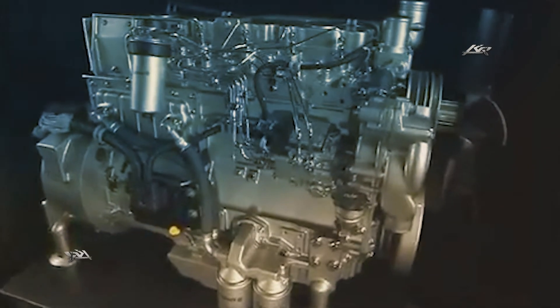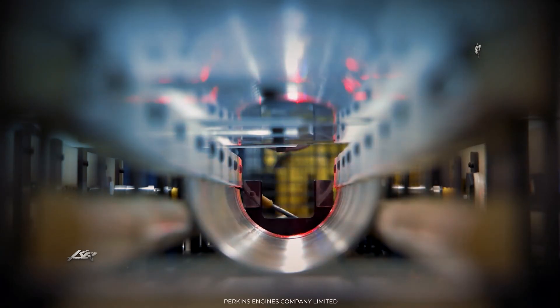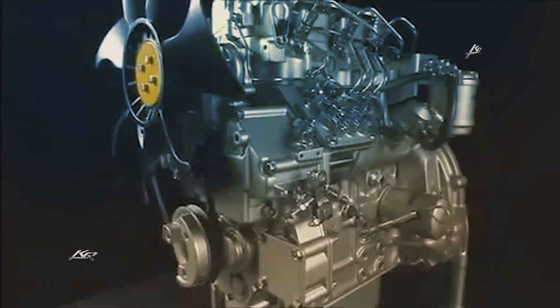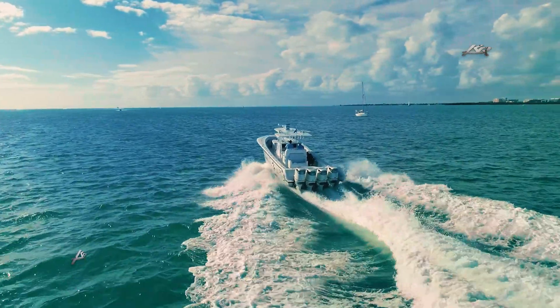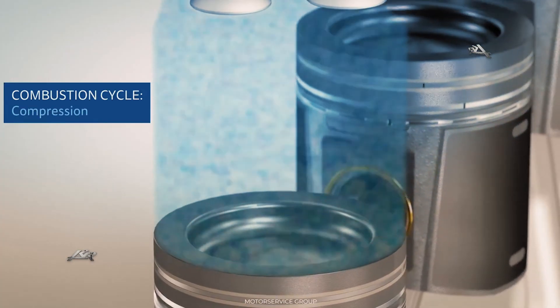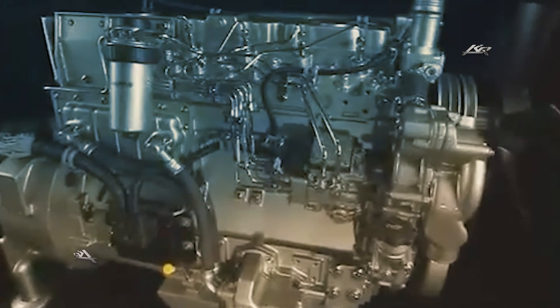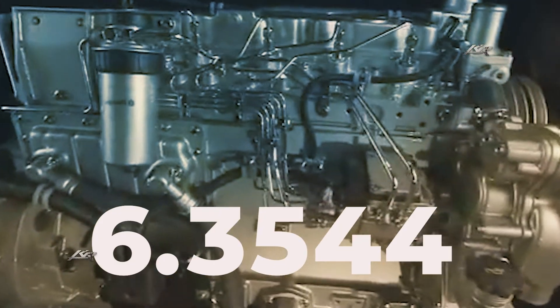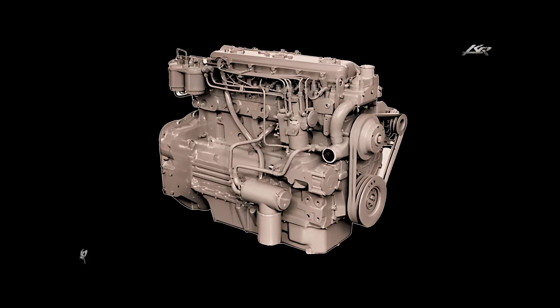In 1962, this engine was improved by increasing its power, reaching 120 horsepower at 2,800 RPM, and for marine applications it maintained 150 horsepower. By the end of the 1970s, there was a major redesign of the cylinder block and head, resulting in the introduction of the 6.3544 engines, which replaced the previous model.